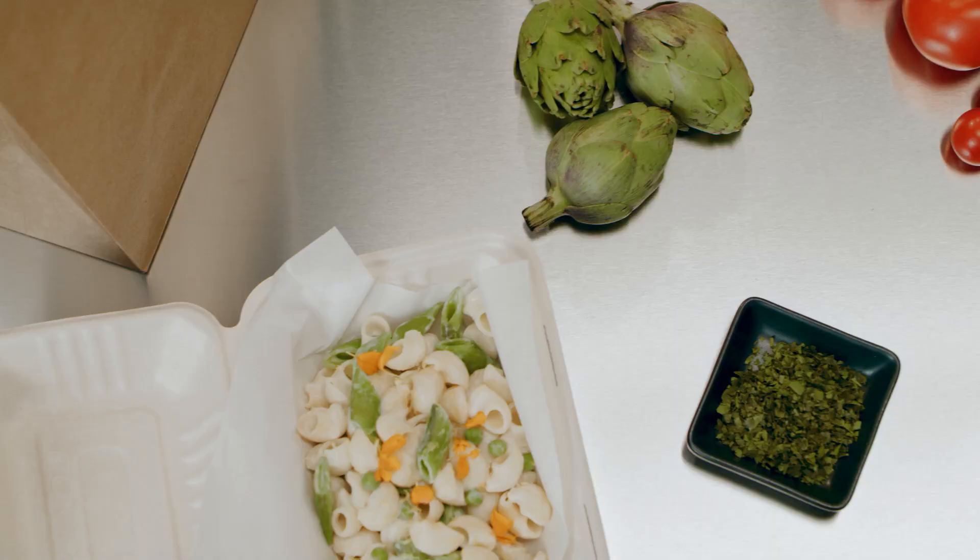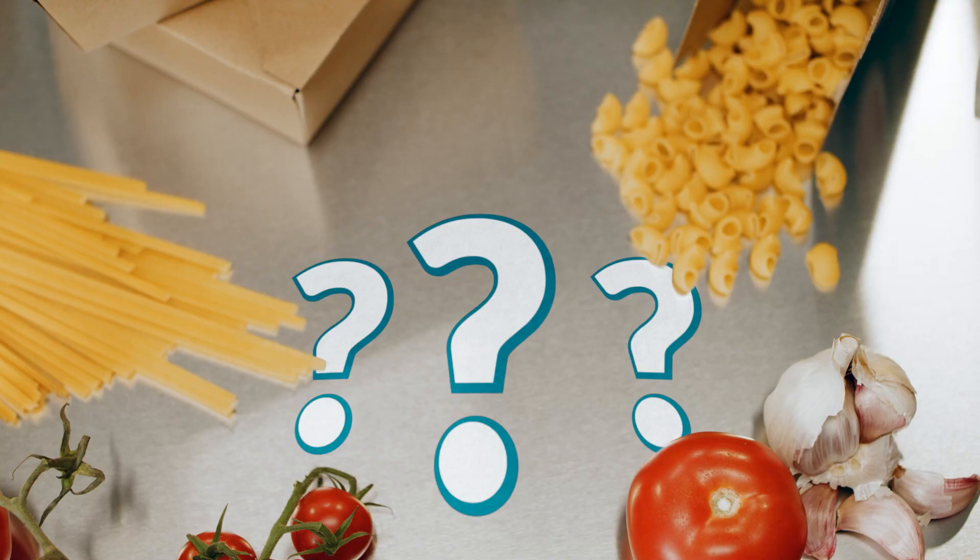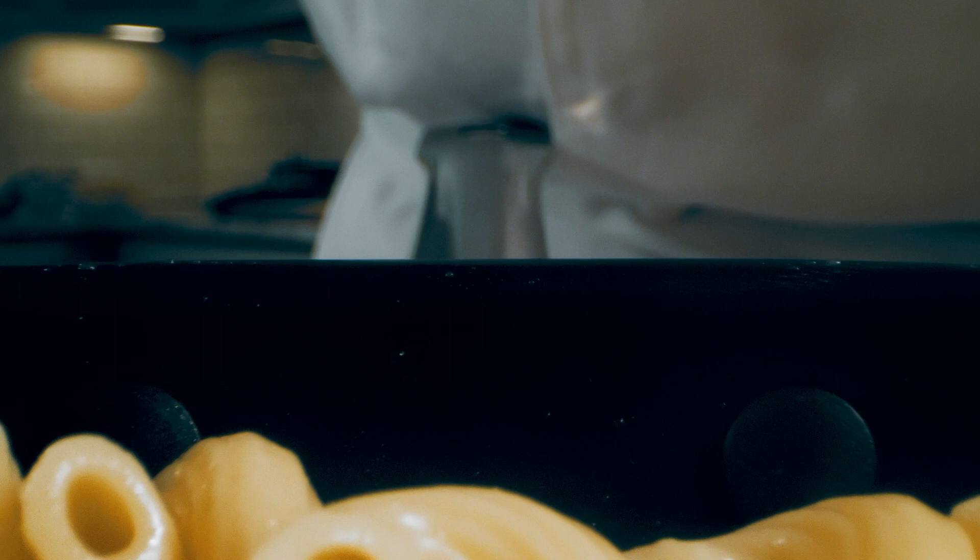For 23 and a half minutes, your culinary creation is at the mercy of fate. Will it be hot, tasty, and justify the additional delivery cost to your customer? Thankfully, with high-quality Barilla pasta, the answer is yes.